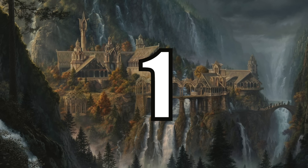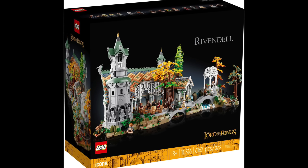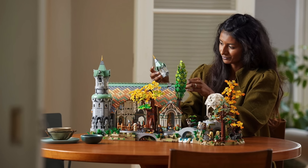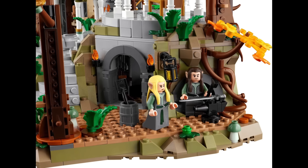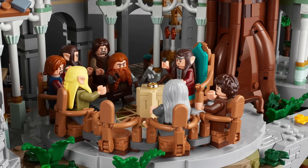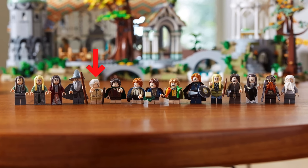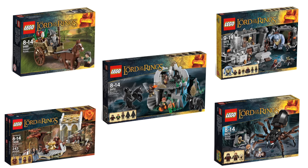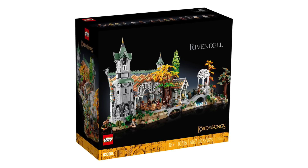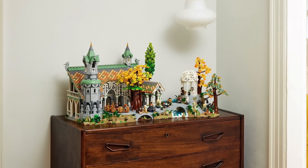And coming in at number 1, I have Set 10316, Rivendell. I placed this set over the Tower of Orthanc for a couple of reasons. One, I think it's one of the most beautiful LEGO sets ever created — just everything about it is visually appealing to me. I also think it's a great set for LEGO fans that aren't necessarily Lord of the Rings fans. Secondly, it's an awesome playset because the build includes a lot of scenes from the movie which can be easily recreated with the 21 included minifigures, all of which are exclusive and the only way to get certain characters in LEGO like Gloin and Old Bilbo. Previously you would have had to purchase 5 different sets to get at least the top 10 characters of the Fellowship. Overall I think this set is just a complete package and while the price tag is definitely a hard one for many to swallow, I truly believe it is the one Lord of the Rings set to rule them all.